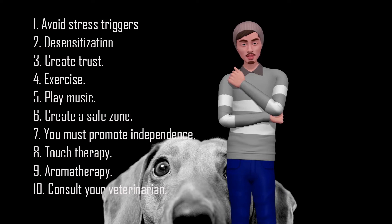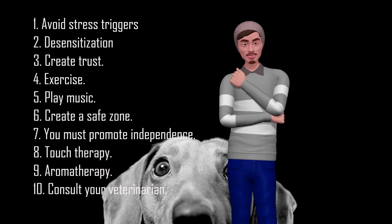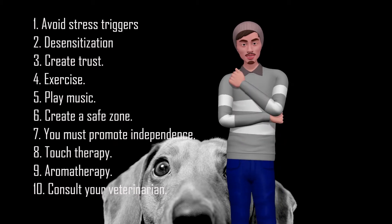2. Desensitization. For example, if your dog is stressed during a storm, it can work to desensitize fear by exposing the dog to the sound of a storm in a controlled environment. The more exposed your pet is to the trigger, the sooner it will overcome the fear.